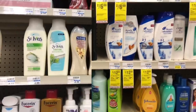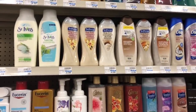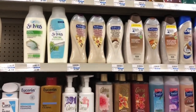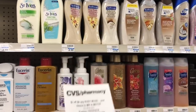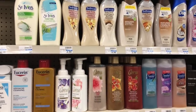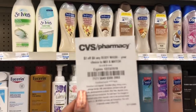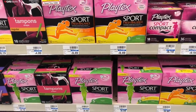Softsoap body wash is going to be on sale two for $7, and when you buy two you get a $3 Extra Care Buck. You'd pay $7 but get back $3, making your final cost $4 or $2 each. If you received the CRT for $2 off $6 body wash, hand that to the cashier — it lowers your out-of-pocket to $4 but you get $3 back in Extra Care Bucks, making your final cost only $1 for two or 50 cents each. Hopefully all of you got this CVS CRT!